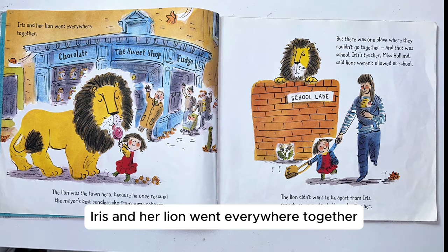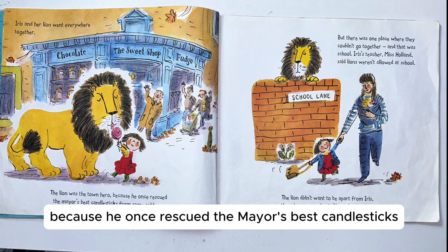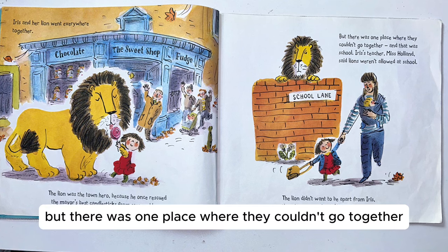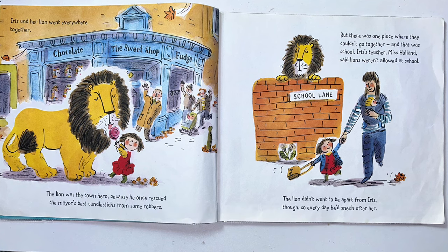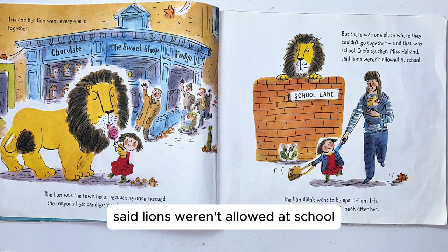Iris and her lion went everywhere together. The lion was the town hero because he once rescued the mayor's best candlesticks from some robbers. But there was one place where they couldn't go together, and that was school. Iris's teacher, Miss Holland, said lions weren't allowed at school.